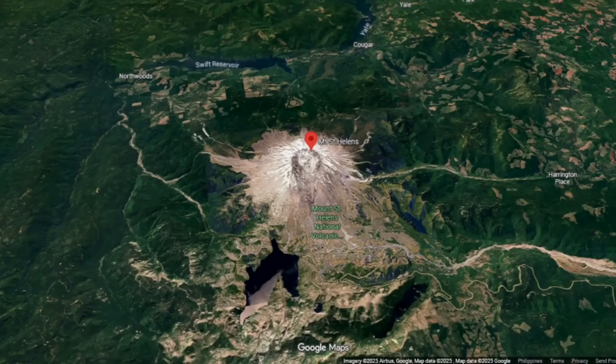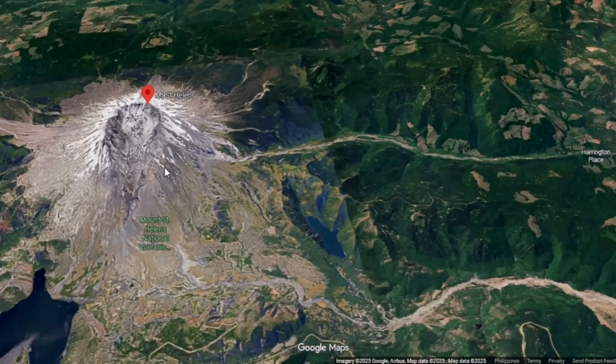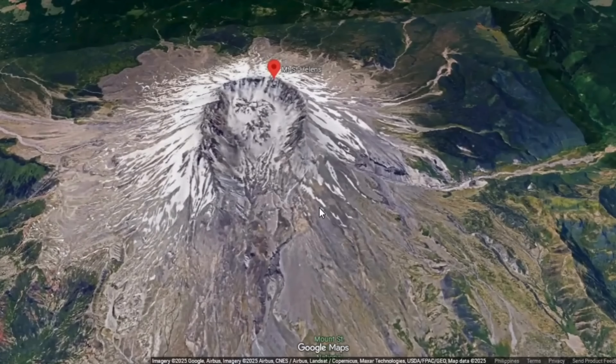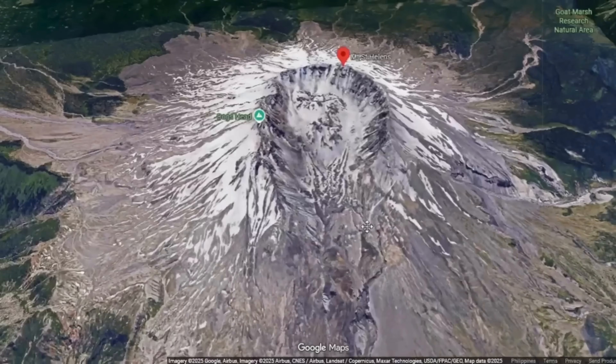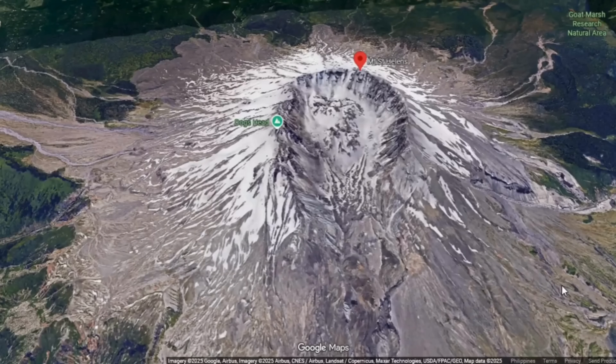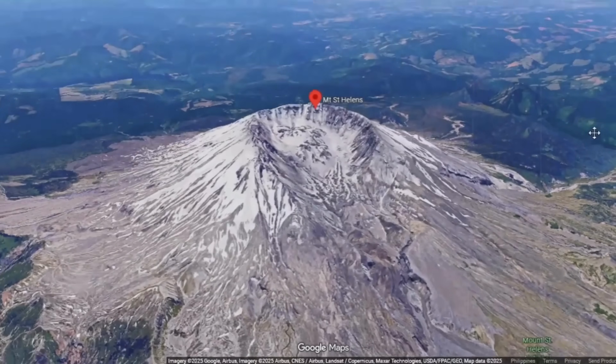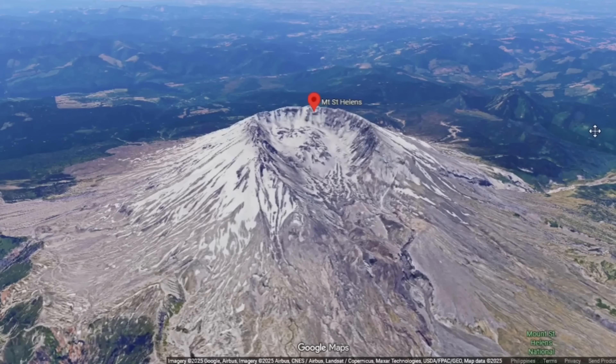What exactly is happening beneath the fractured crown of Mount St. Helens? Is the lava dome buried within its yawning crater once again awakening, its hidden furnace stoking new fire? When we hear claims that thermal energy is rising fast or that the dome is morphing into a monster, how much of that is rooted in science and how much in myth-making?